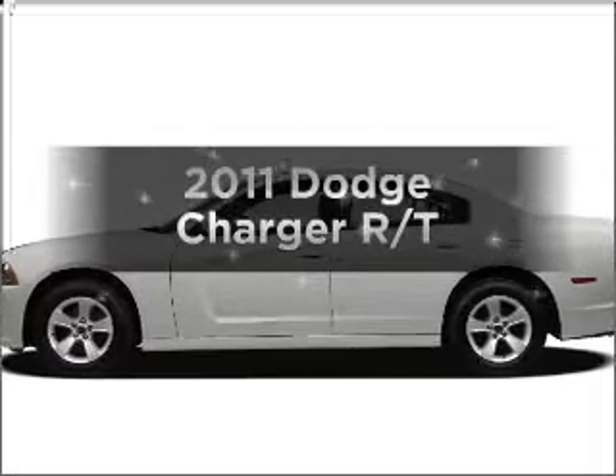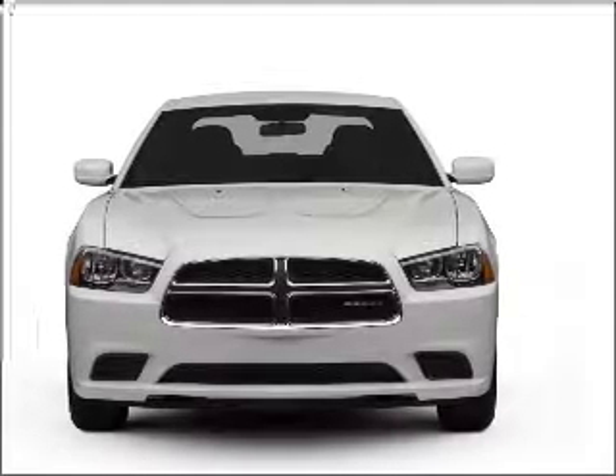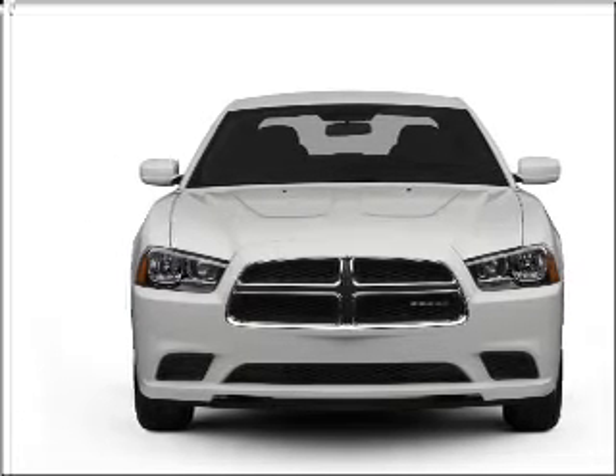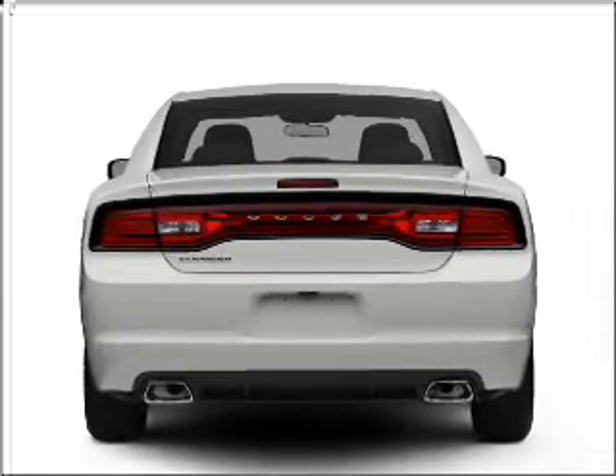Imagine yourself in this 2011 Dodge Charger. If you're looking for a first-rate auto, this one could be yours today. With a powerful 8-cylinder engine that responds smoothly to its 5-speed automatic transmission, premium wheels lend a distinctive appearance.